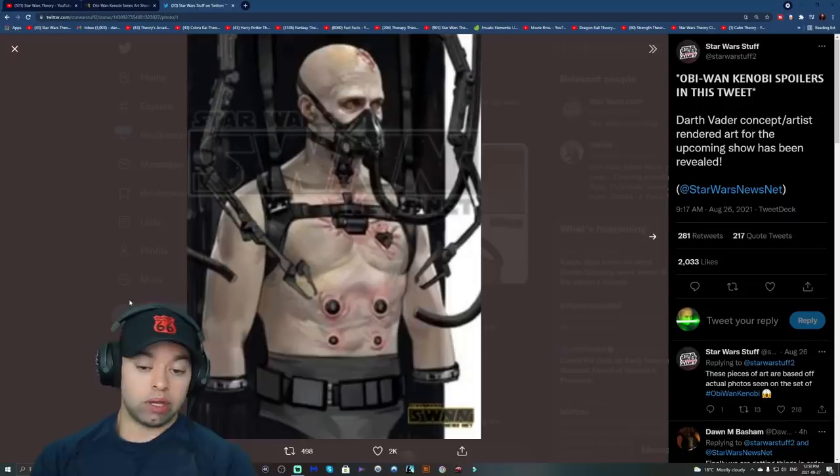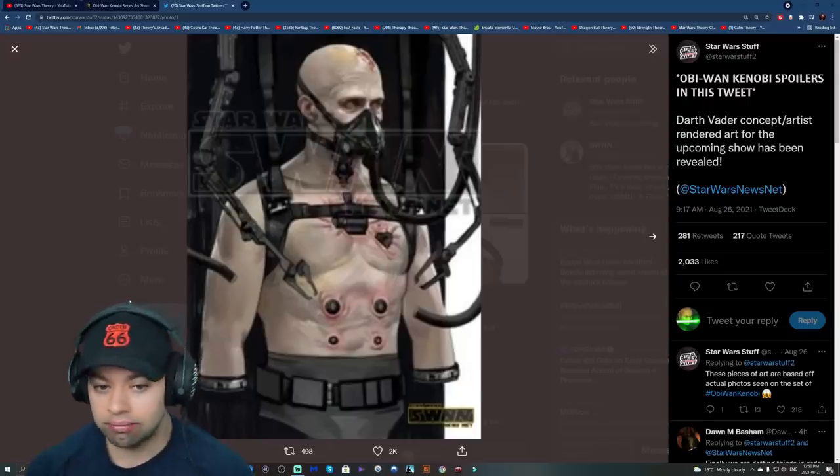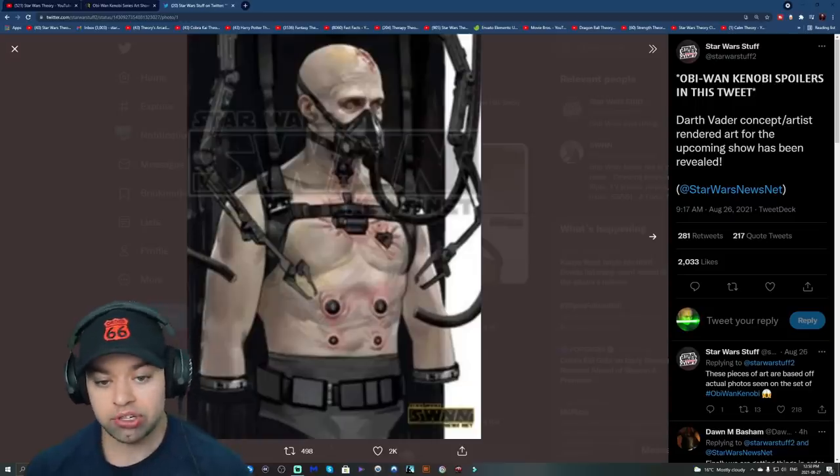So what are we getting here? We're getting Hayden, we're getting Anakin, we're getting Vader in his bacta tank outside of the suit, possibly post a big battle, being taken care of — or he's just going through regular suit maintenance.